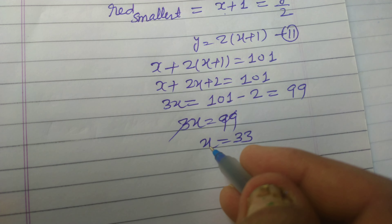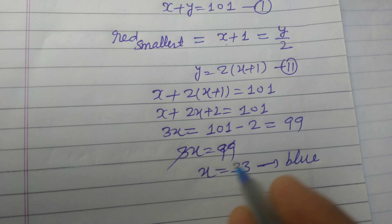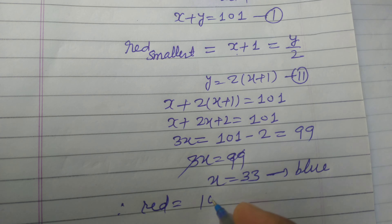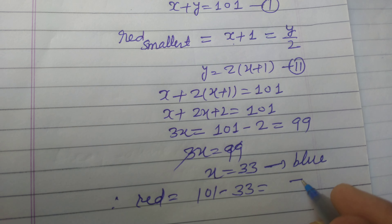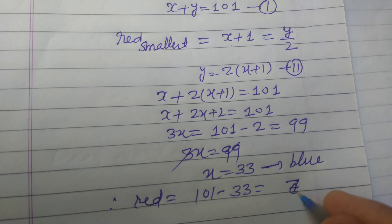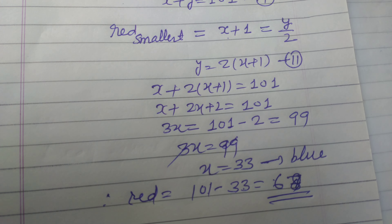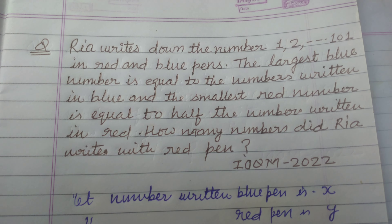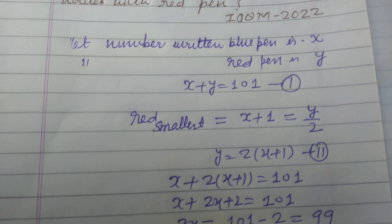The number of numbers written in blue pen is 33. Therefore the count of red numbers is 101 minus 33, which equals 68. So the numbers written in red are 68, and this is the answer to the question. Students, I hope you got it — please like the video, subscribe to the channel, and leave comments. Thanks for watching.